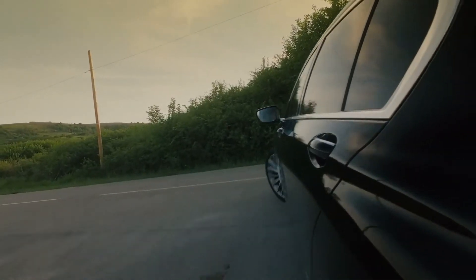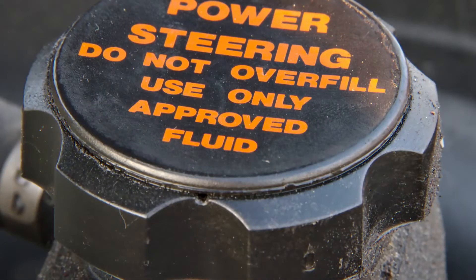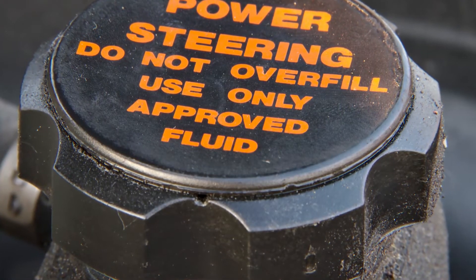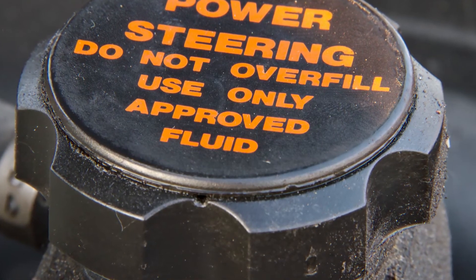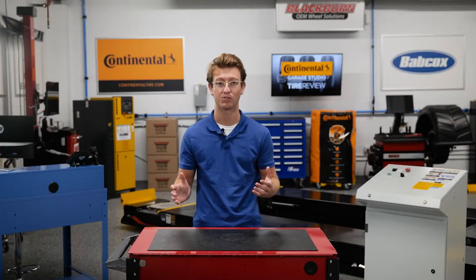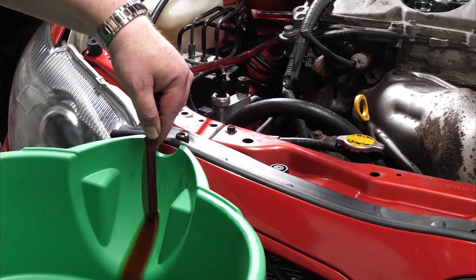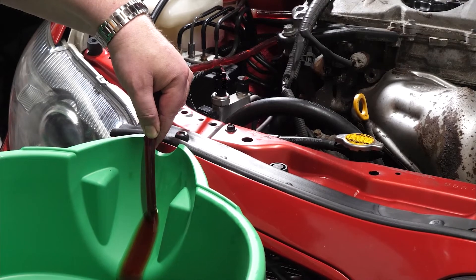Loss of power steering can cause an accident, and the power steering fluid is extremely flammable. When it ignites, it is difficult to extinguish. Inspection of these lines is important, and any leaks should not be taken lightly. When you are replacing any power steering hydraulic component, it is critical to ensure that all the old fluid is flushed out of the system, as it may be contaminated.